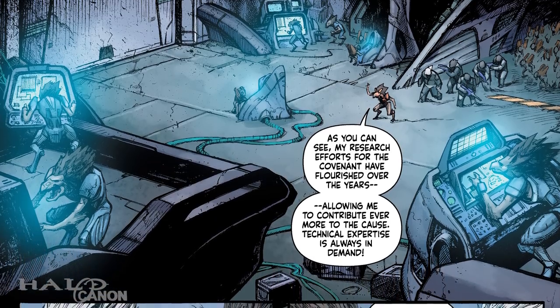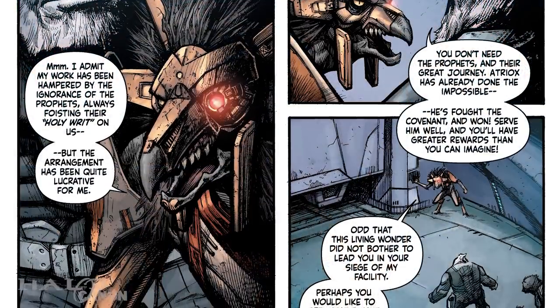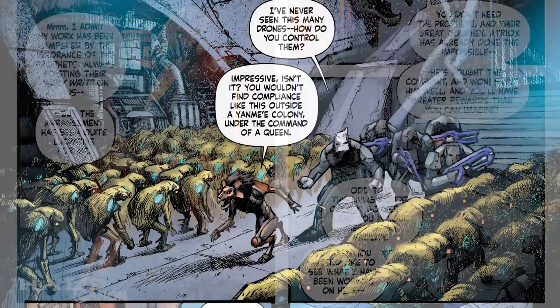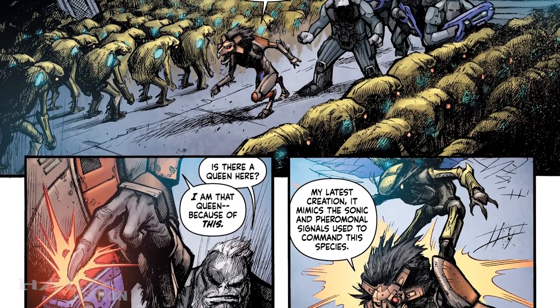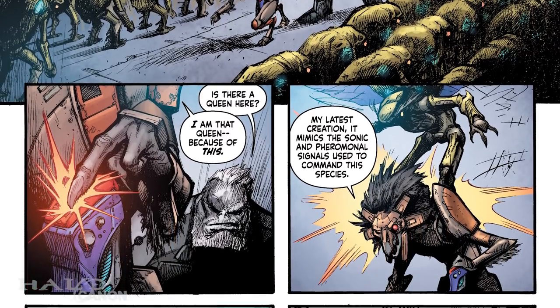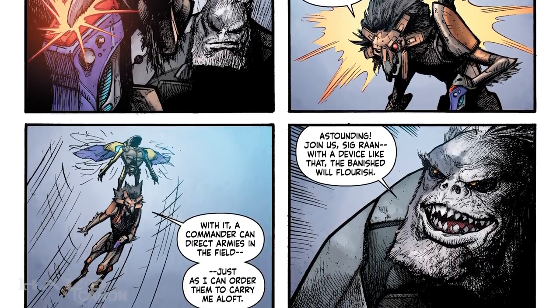Decimus explains that he and others broke their chains and left the Covenant under the leadership of Atriox. Interested, Sig invites the Jiralhanae in. Inside, Decimus tries to convince her to join the Banished, but Sig seems unconvinced. She eventually shows Decimus her latest project: a fully controlled army of Yanmee, using a device that perfectly mimics the sonic and pheromonal signals used to control the buggers. Sigron, or whoever wields the device, is effectively the queen of the hive.